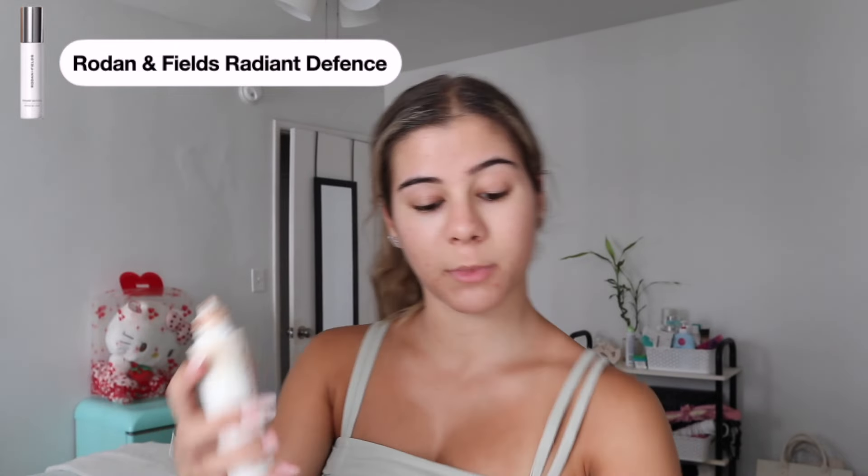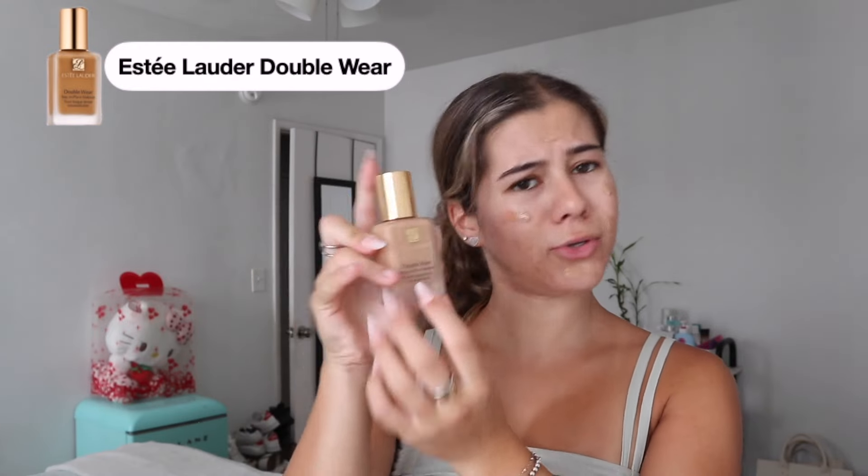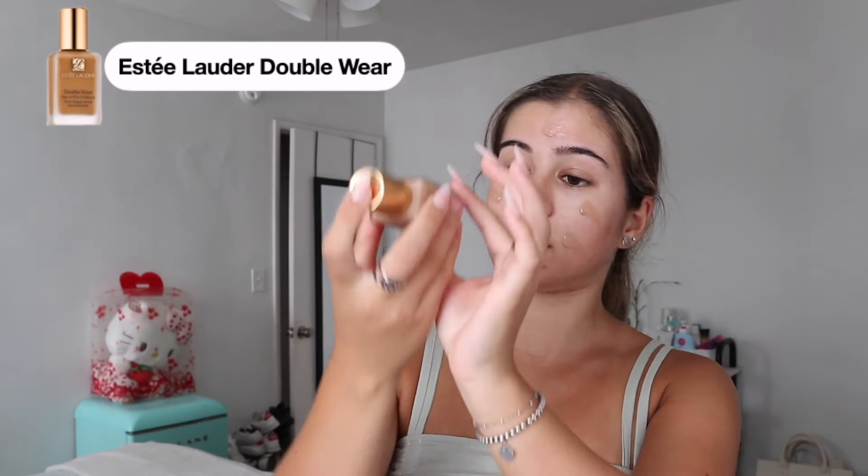For my face, if I want to keep it a bit more natural, I like mixing a foundation with a tinted moisturizer. I use the Rodan and Fields Radiant Defense — it's a tinted moisturizer with SPF, in the shade Golden. I put a little bit all over the face. Then I go in with my favorite foundation, the Estee Lauder Double Wear, which also has SPF 10. This is in the shade Ivory Beige. I just dab a little bit all over the face as well. The only thing I wish this bottle had was a pump so I don't have to pour it out or put a brush in.